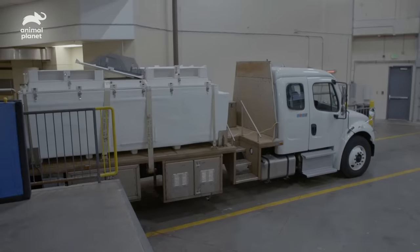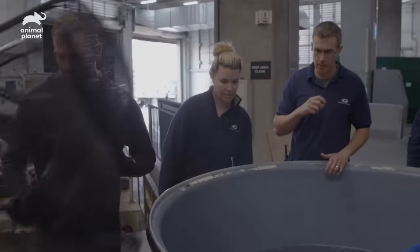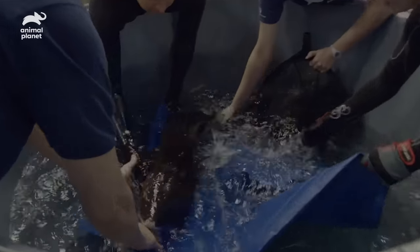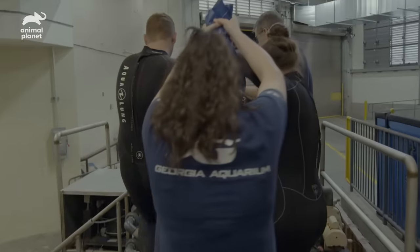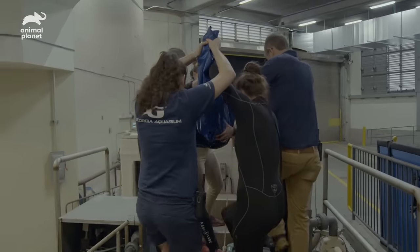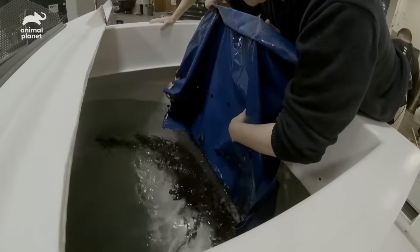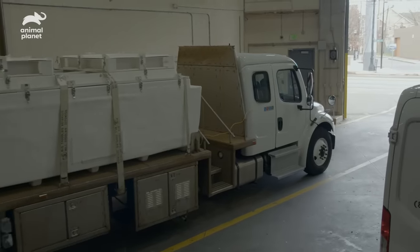We'll stretch them up here and then hand them off. This is the last fish. Construction will begin, and in about three months, we'll have alligators in that space.